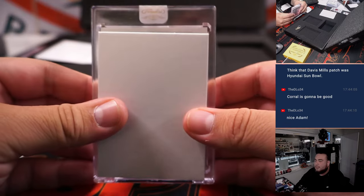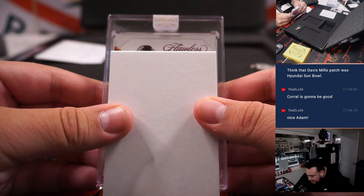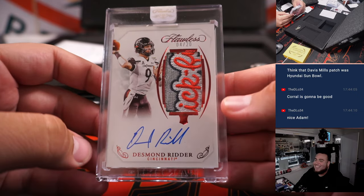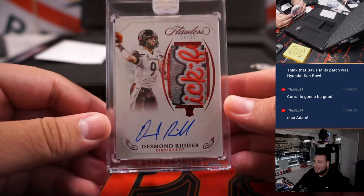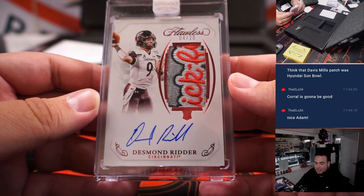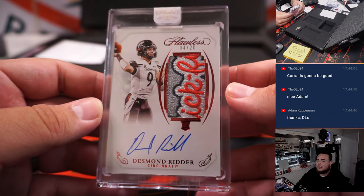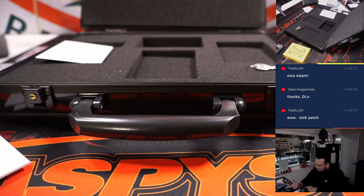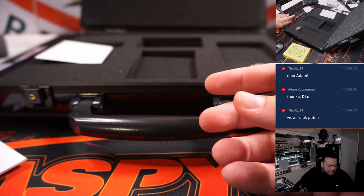Alright, this one should be an autograph — let's see who we got. Is that a Cincinnati Bearcats? Desmond Ritter! Wow, look at that Chick-fil-A Bowl patch! What's up with the 4/20s? Very nice bowl patch right there. And Desmond Ritter is an Atlanta Falcon, which is part of the nine-team RNB, spot four — going to Steve Herrick. Very nice ball patch right there. That was the only hit for that nine-team RNB, and it was one of the best ones.